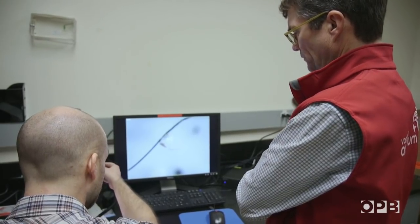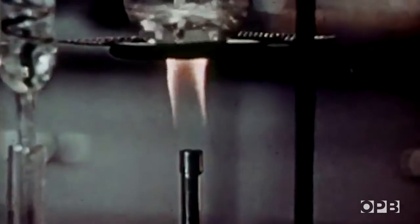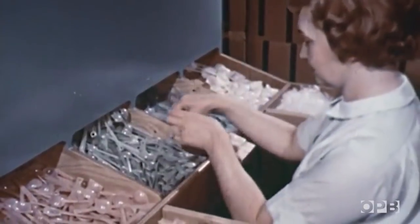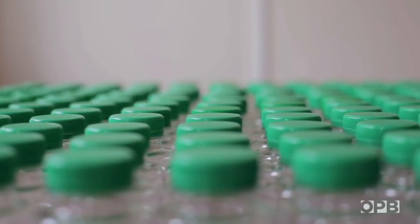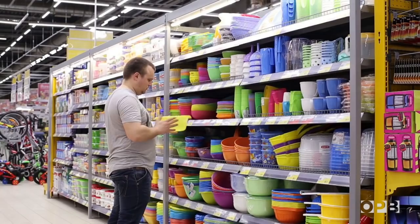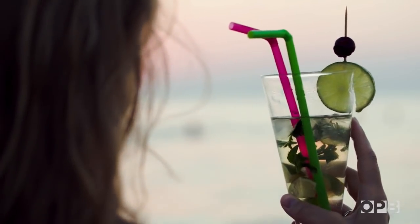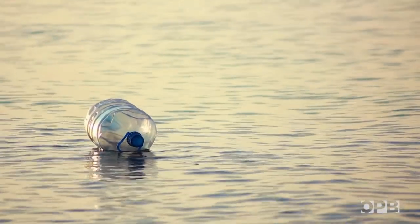He hopes the data will start a conversation within the global apparel industry and beyond. It's a society issue. When we look around our home and our work environment and our cities, we see plastic everywhere. My concern is that we've got this latent reservoir of products that is basically a future supply of broken-down microplastics.